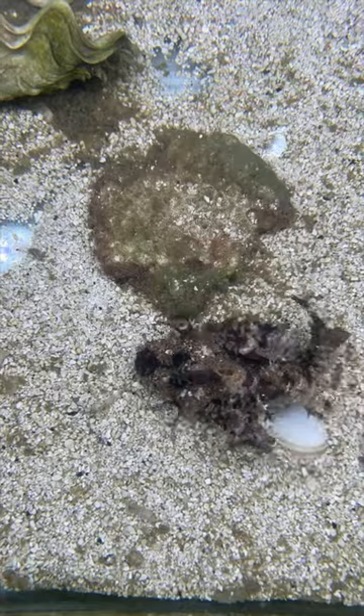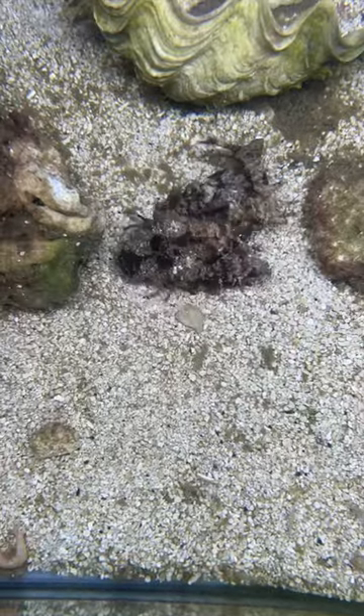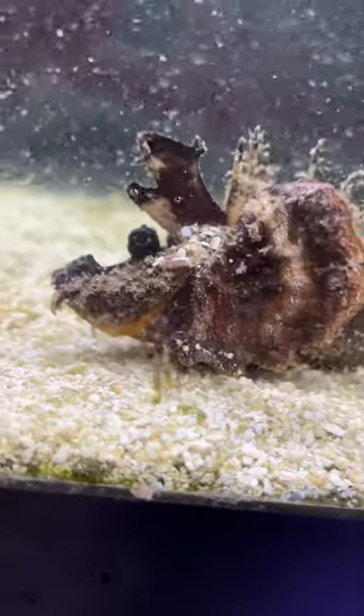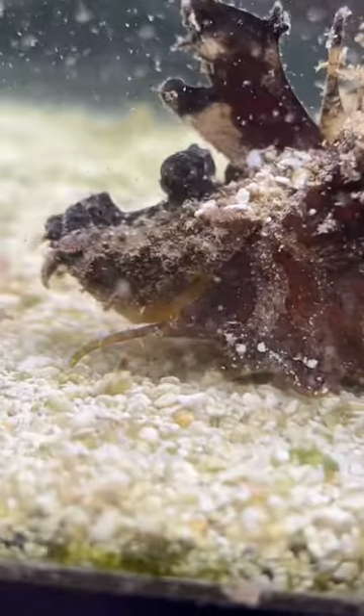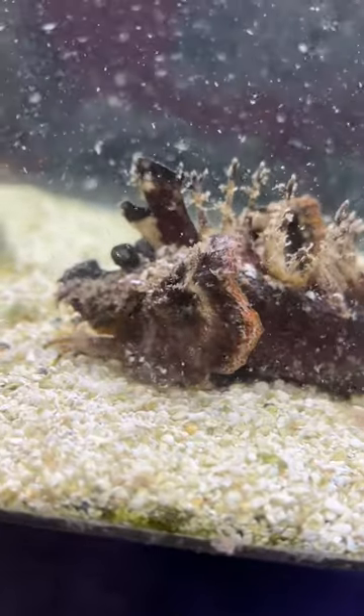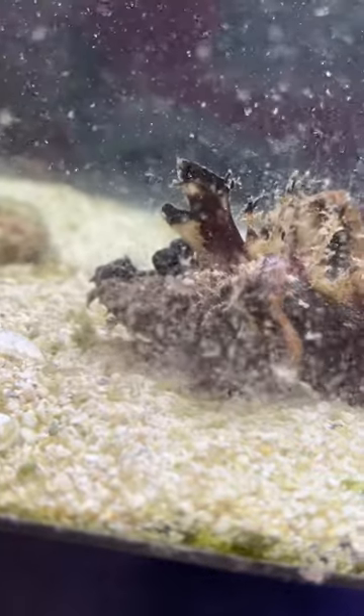These guys don't have that modified walking fin, but very similar. You can see they just kind of get in position, they like to bury themselves, and then they will snap up any small fish, shrimp, anything they can really get a hold of that's alive. Eventually they'll learn to eat frozen food, but it definitely takes some time. Thanks for watching.